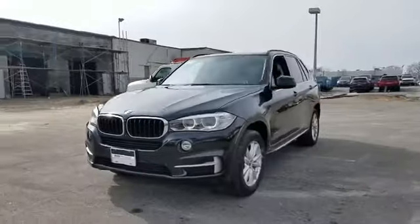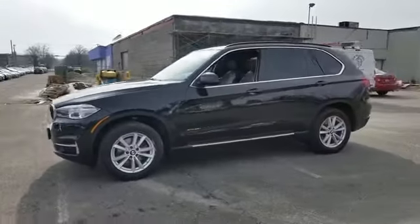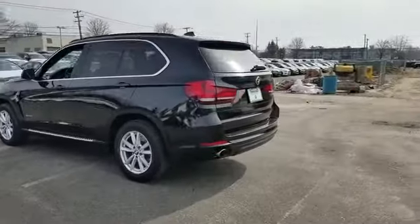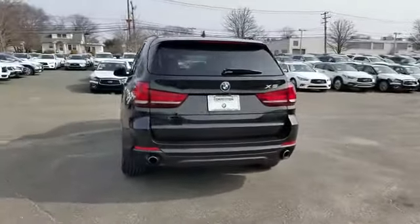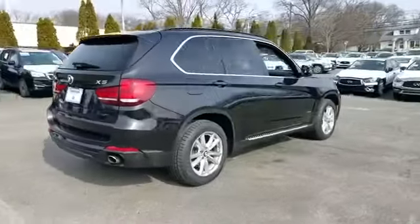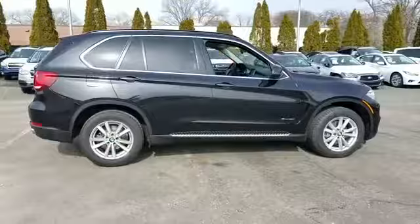2015 BMW X5 with less than 33,000 miles on the odometer. This SUV offers space as well as power and performance. It features an excellent mix of comfort and handling along with navigation,